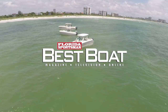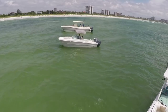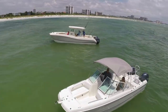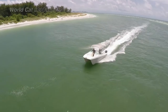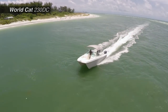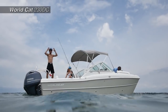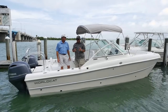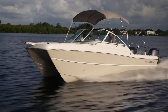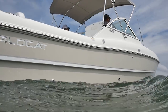Welcome back to Florida Sportsman Best Boat. This week we'll be featuring center and dual-console catamarans in the 23- to 32-foot range. We're aboard the WorldCat 230 DC. If you're looking for a dual-console boat that's a little fishing boat, a little family boat, an all-purpose boat, this boat really fits the bill. It's a completely different 23-footer than any monohull you've ever ridden.